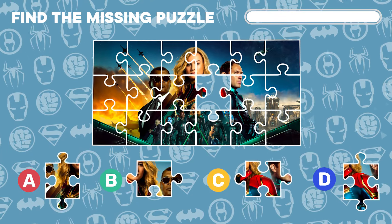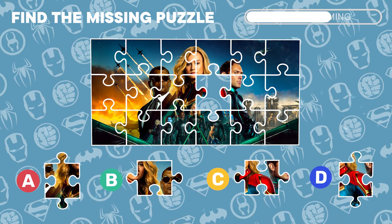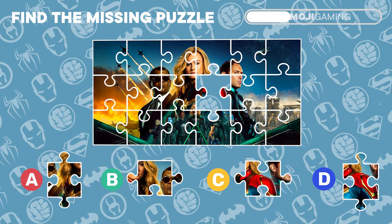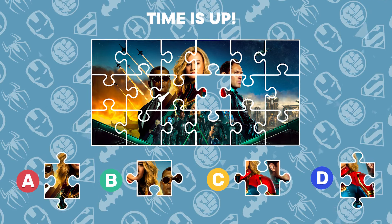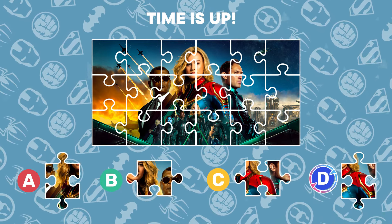A puzzle piece is missing from this grand picture. Can you spot where it belongs? Astounding observation! The lost piece was indeed under the letter D.